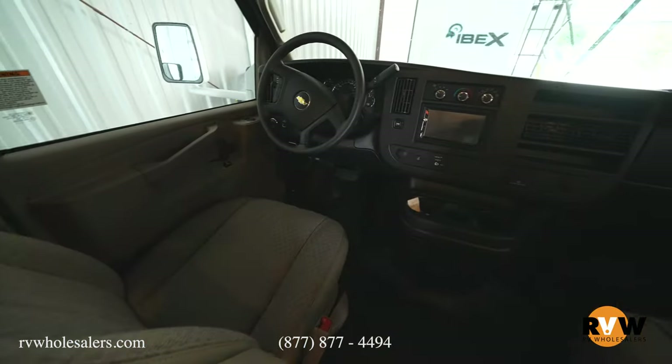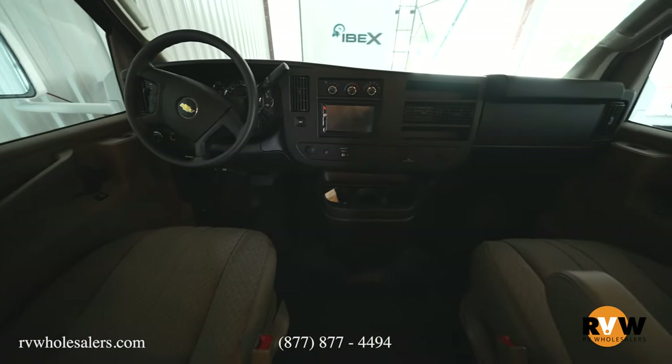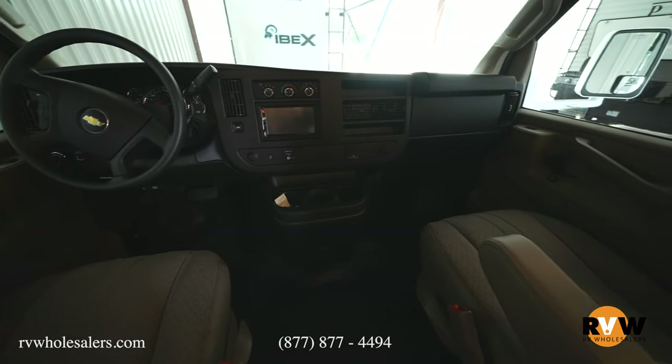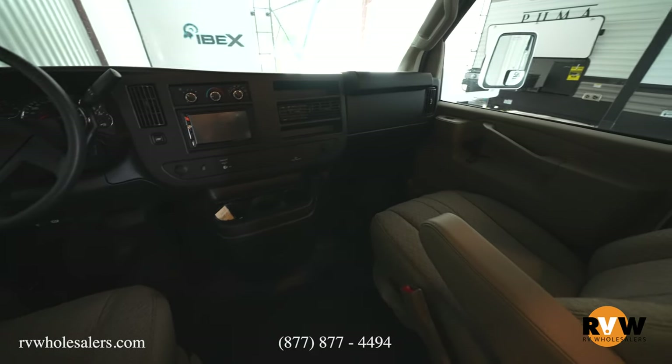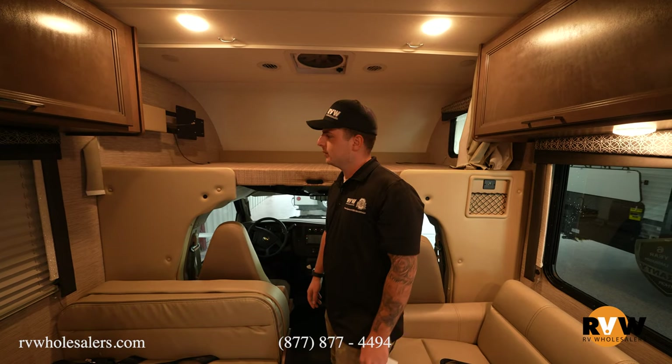Touching on the cockpit, you have a full touchscreen with Apple CarPlay, Android CarPlay, and a backup camera, all integrated into the touchscreen. It's nice and cozy in there — it feels like driving a truck, not a big RV going down the road.